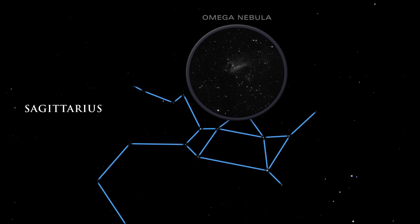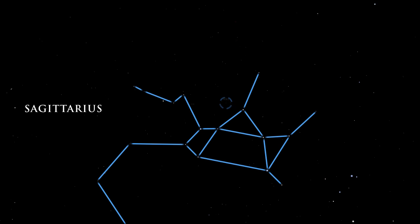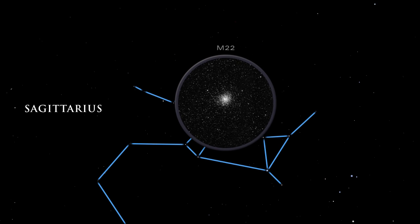Infrared telescopes peering through the gas and dust can detect them. M22, one of the brightest globular clusters in the sky, is visible to the naked eye. It is a relatively nearby globular cluster, only about 10,000 light-years distant.